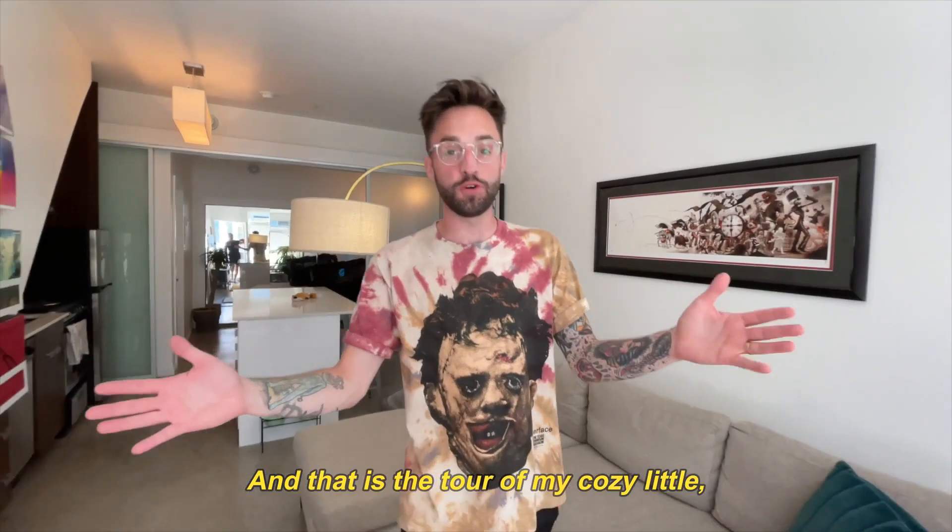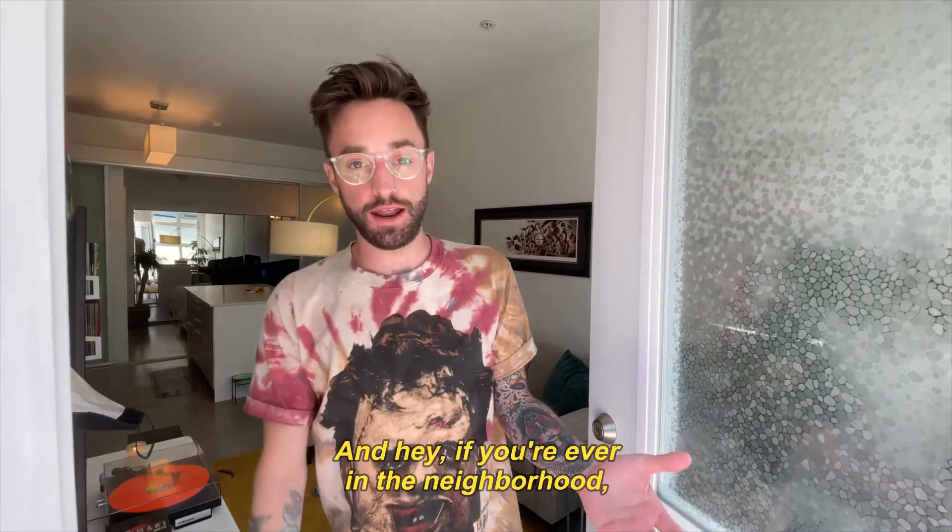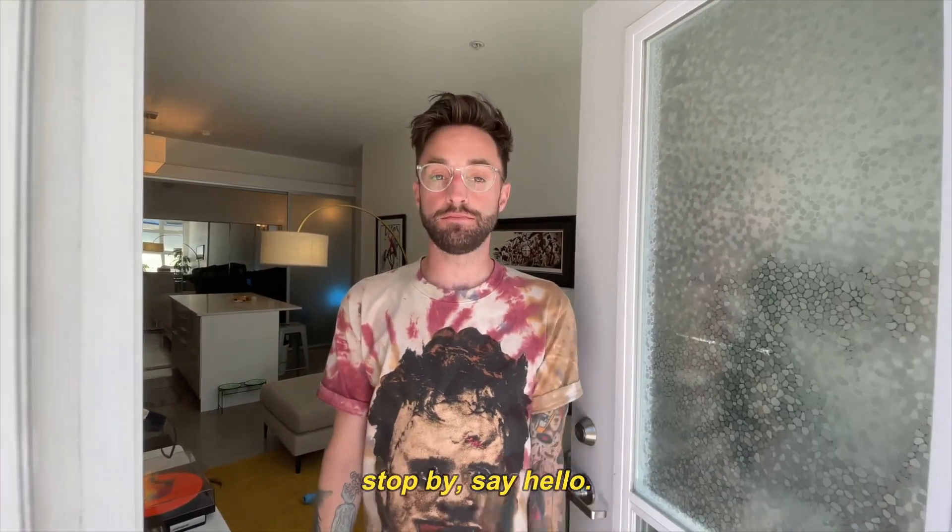And that is the tour of my cozy little — not tiny home — tiny home. Thanks for joining me. And hey, if you're ever in the neighborhood, stop by and say hello.